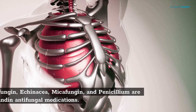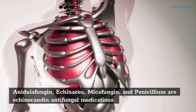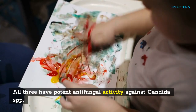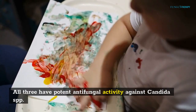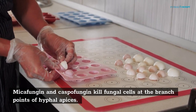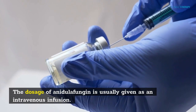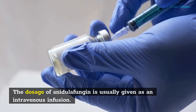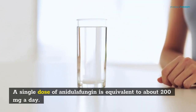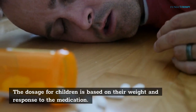Anadulofungin, Echinacea, Mycifungin, and Penicillium are Echinocandin antifungal medications. All three have potent antifungal activity against Conjida SPP and several molds. Mycifungin and Caspofungin kill fungal cells at the branch points of hyphal apices. The dosage of Anadulofungin is usually given as an intravenous infusion — a single dose is equivalent to about 200 mg a day. The dosage for children is based on their weight in response to the medication.